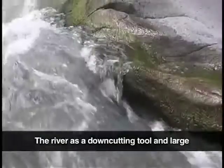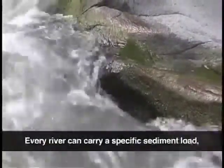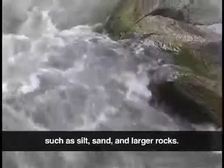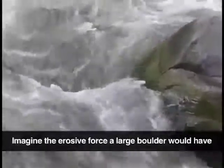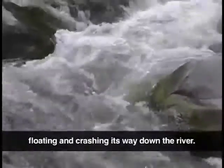The river, as a downcutting tool and large rock transporter, has changed dramatically. Every river can carry a specific sediment load — the amount of solid material it can transport, such as silt, sand, and larger rocks. The higher the flow of the river, the larger the rocks and boulders it can carry. Imagine the erosive force a large boulder would have floating and crashing its way down the river.